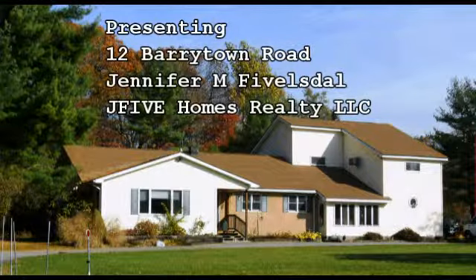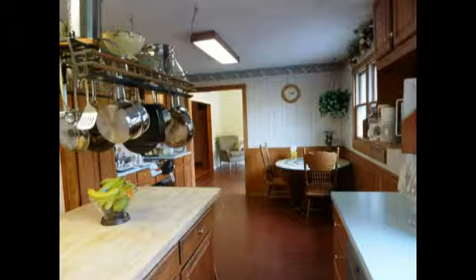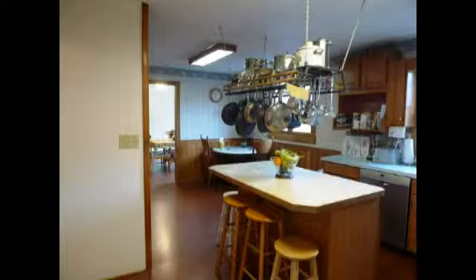Hi, this is Jennifer Fievel-Stalach, J5 Homes Realty, and I want to welcome you to 12 Barrytown Road in Red Hook. This home offers lots of space, and it also comes with an accessory apartment, which includes two bedrooms.